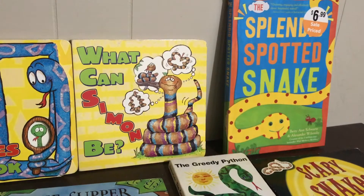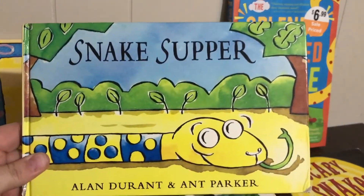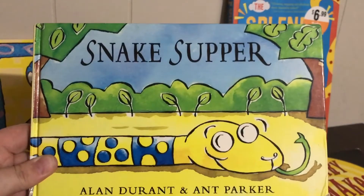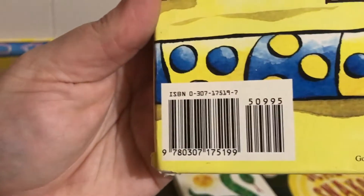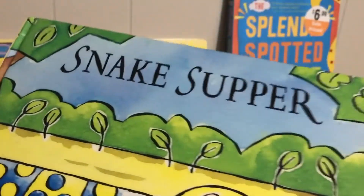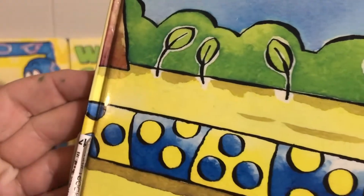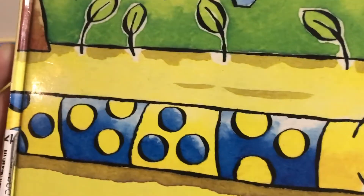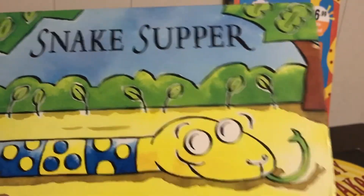I'm going to start with my favorite one, which is called 'Snake Supper.' It's got lots of nice S-blends in it. Here's the ISBN information if you want to look it up — it looks like it was $9.95. I found this one thrifting, or actually I think I bought it on a used book site called ThriftBooks, which is often through Amazon. I had to get this one because it was so good for S-blends.